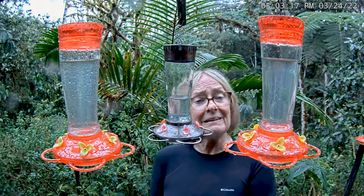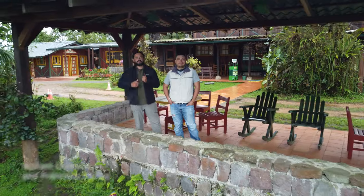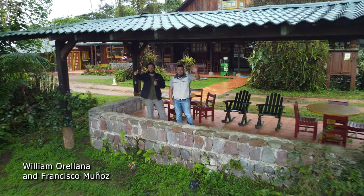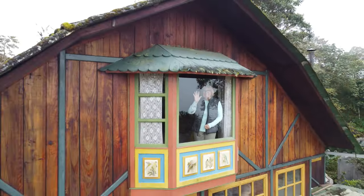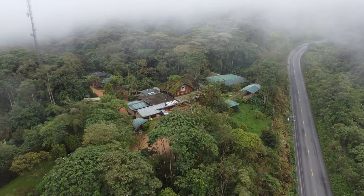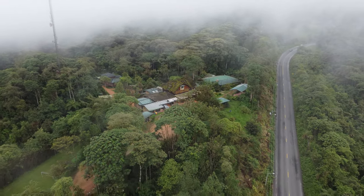So I'm going to get out of the way and let these guys eat again. William Oriana, Francisco Munoz, and I bid you farewell from Sachetamia Lodge in Mindo, Ecuador. Thank you.